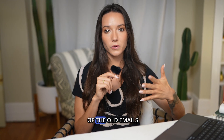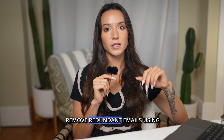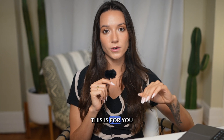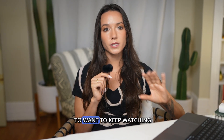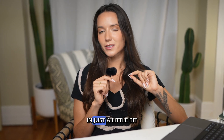Now that we've deleted some of the old emails from specific senders, we're also going to remove redundant emails using the Cleanup feature. If you have Outlook Classic, this is for you. Everyone else is going to want to keep watching for my tips on how to clean up your inbox for good in just a little bit.